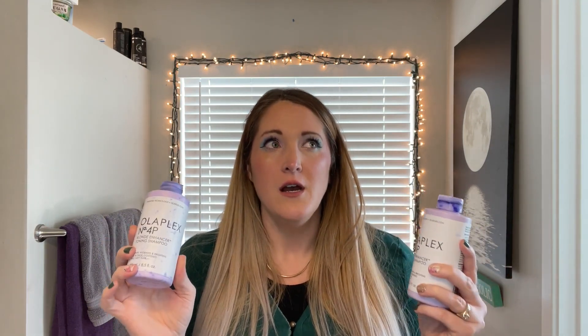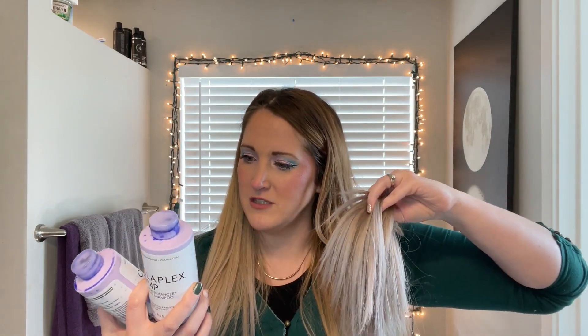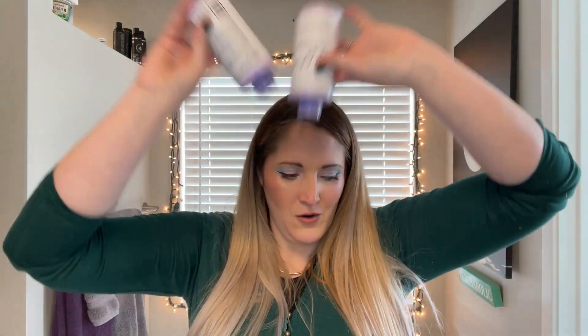Purple shampoo — did I go through two of these? Yeah. I have long, thick hair. Olaplex. This is one of the best purple shampoos I've ever used. It is very, very concentrated. I have a tendency to leave it in for too long — you're only supposed to leave it in for one to three minutes, but I leave it in for like 20 minutes because I like the ends to look purple. Anyways, I go through this a lot — two empties right here.